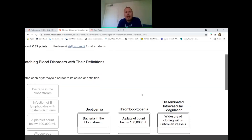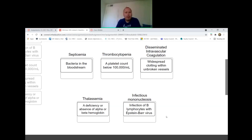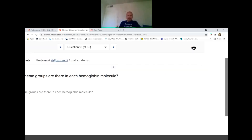Blood disorders and their definitions: septicemia is bacteria in the bloodstream. Thrombocytopenia is a platelet count below the defined normal threshold. Disseminated intravascular coagulation is widespread clotting within unbroken vessels. Thalassemia is deficiency or absence of alpha and beta hemoglobin chains. Infectious mononucleosis is infection of B lymphocytes with Epstein-Barr virus. These are all covered in the textbook, not the lecture material — and you can use your textbook during the quiz.